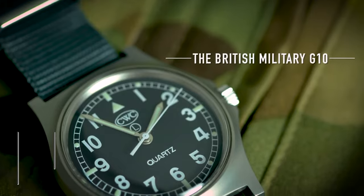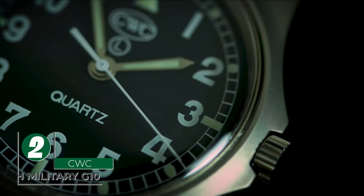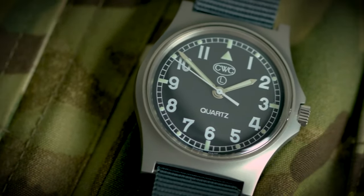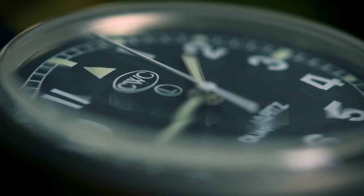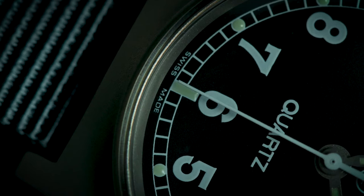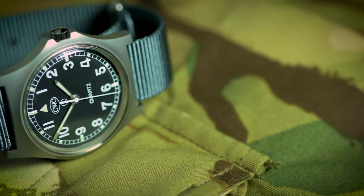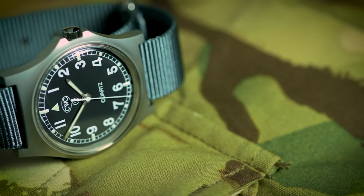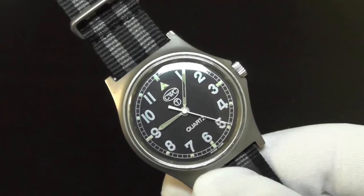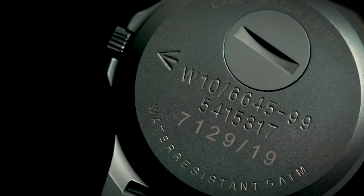The CWC British Military G10 holds a prestigious place in the British Army since the 1960s, resulting in a supply of over 200,000 G10 watches since 1980. The G10 is as straightforward as they come, with a strong emphasis on reliability and legibility. This comparatively smaller watch has a case size of 36.5mm and acts as a practical, functional quartz-powered timepiece with the added benefit of 50 meters of water resistance. In the rear, you'll find a unique hatch that allows you to change the battery with a simple coin.